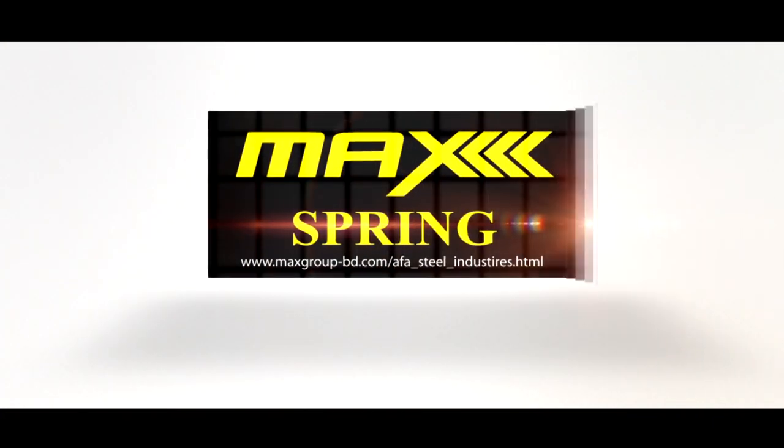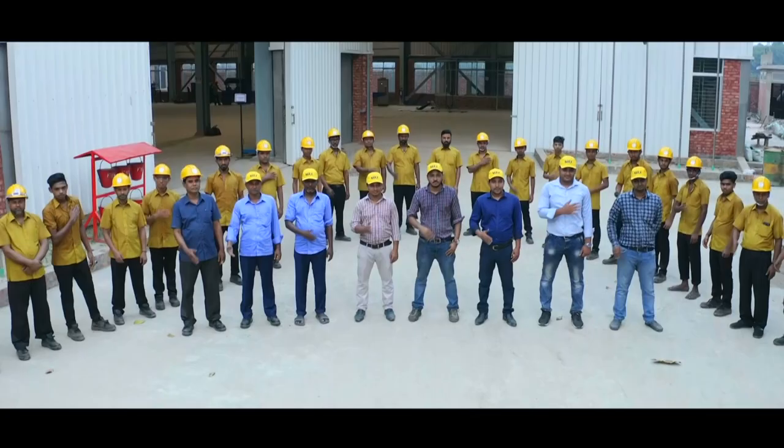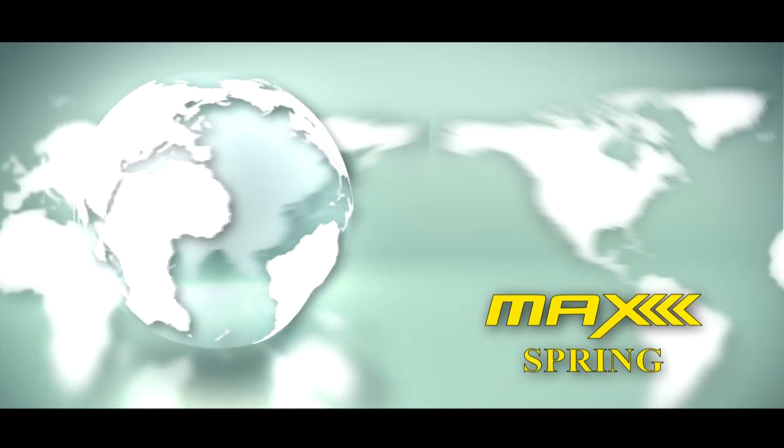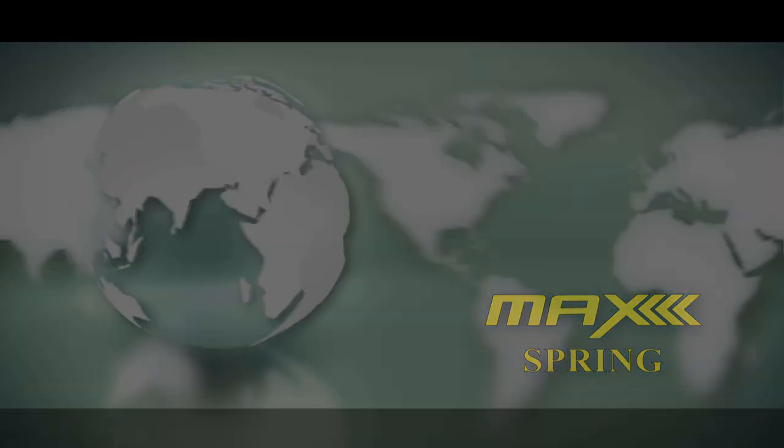Australia. Made in Bangladesh for global export. Max Spring.